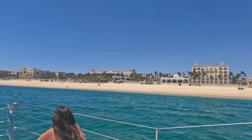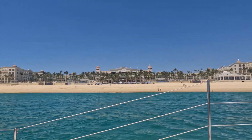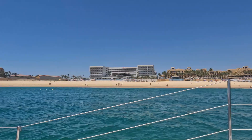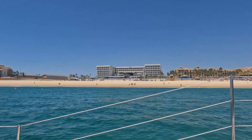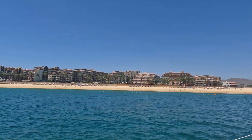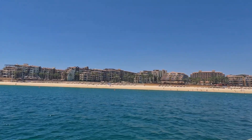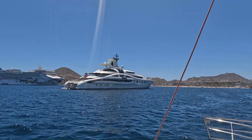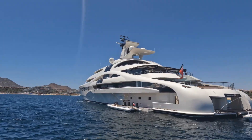Here are some of the beautiful resorts that line Medano Beach. You will always come across cruise ships and mega yachts in Cabo.